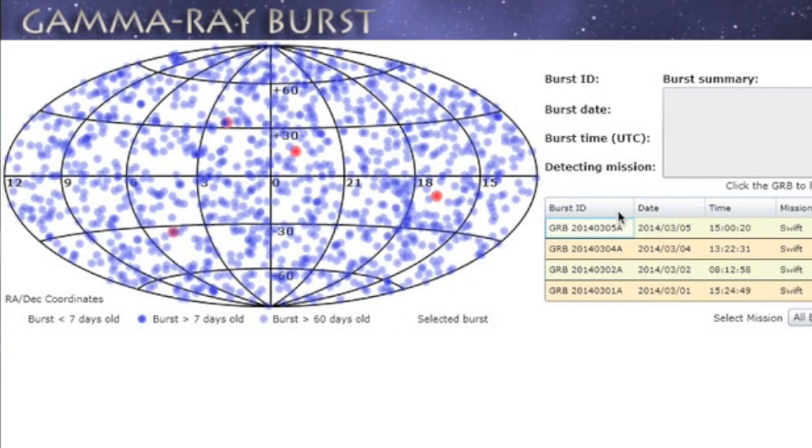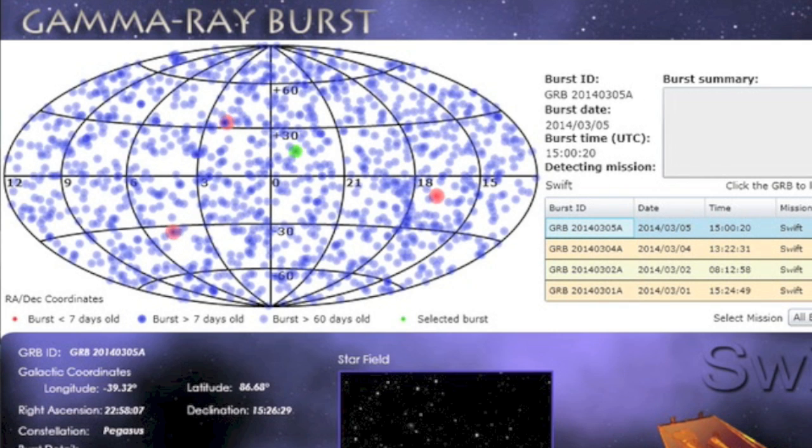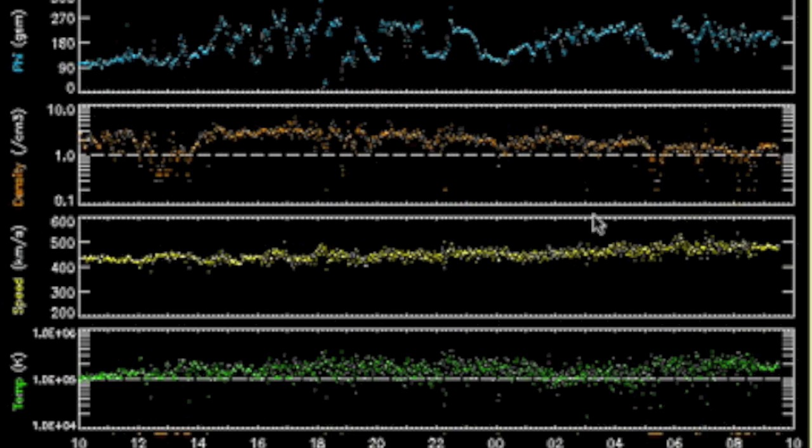This makes four gamma bursts in only five days. This last one came out of Pegasus. Solar wind is continuing to be calm — if anything, speed is a touch high.